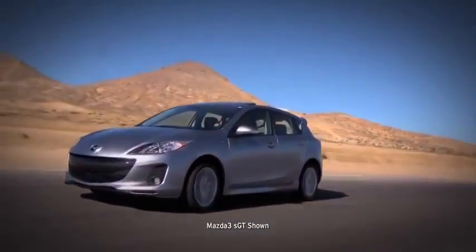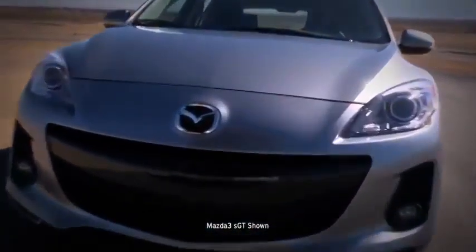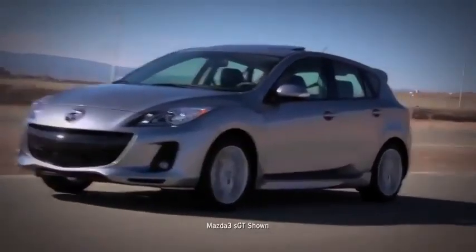But Mazda engineers didn't stop there. Mazda 3's stylish exterior was shaped in a wind tunnel for a quieter, fuel-efficient ride. Now that's what we call dynamic design.